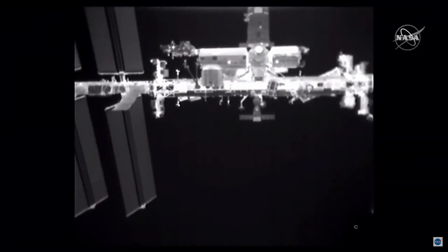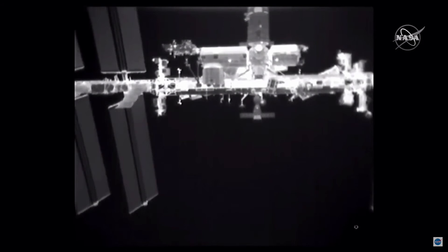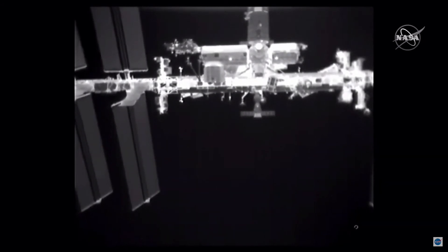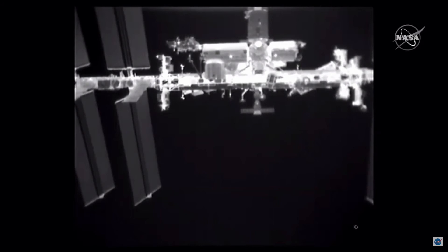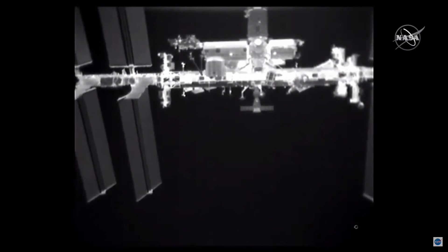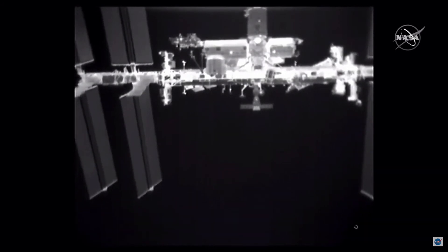As they conduct those additional burns, getting out of the approach ellipsoid and the keep-out sphere, they will come back down below the station, with their apogee being about 10 kilometers below the space station, slowly reducing their perigee. Scheduled for 4:40 p.m. Pacific, 11:40 p.m. GMT, will be depart burn one — a 20-second burn to further increase the opening rate between Crew Dragon and the International Space Station.